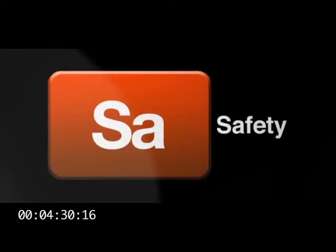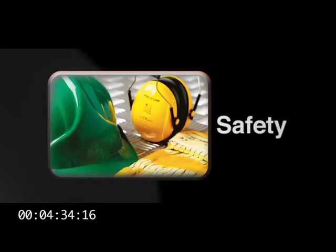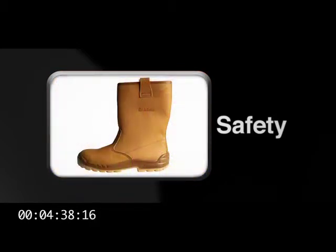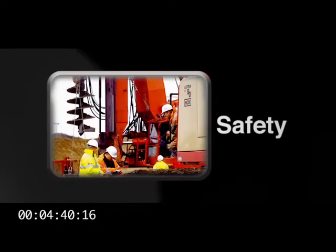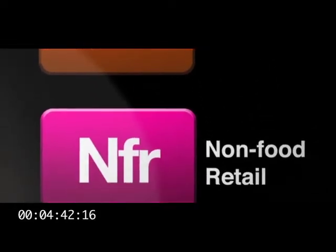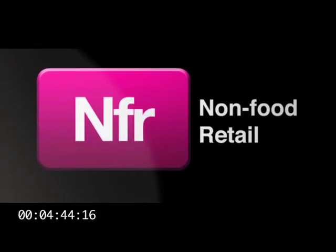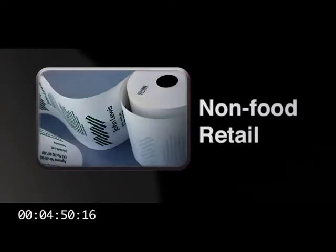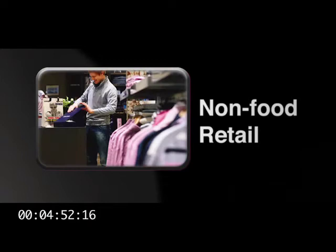Next comes safety, the supply of a complete range of head-to-toe personal protection equipment, including hard hats, hearing and eye protection, workwear, gloves, and boots, to manufacturing and construction customers. Non-food retail consists of goods not for resale, including packaging and point-of-sale products — that's carrier bags, hangers, and till rolls — to department stores, boutiques, retail chains, and home improvement stores.